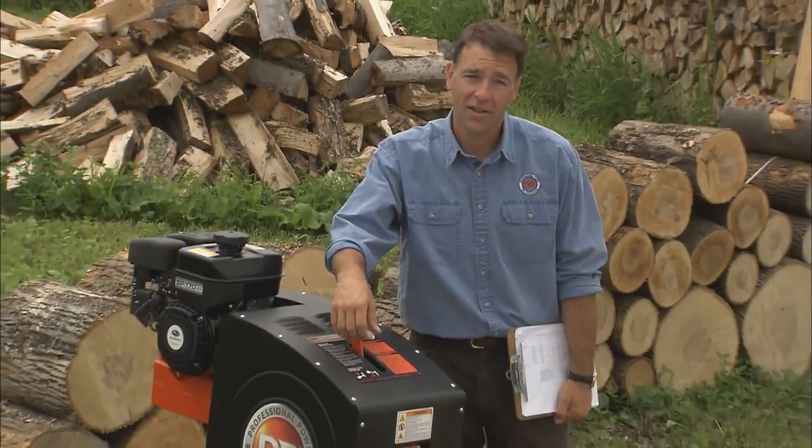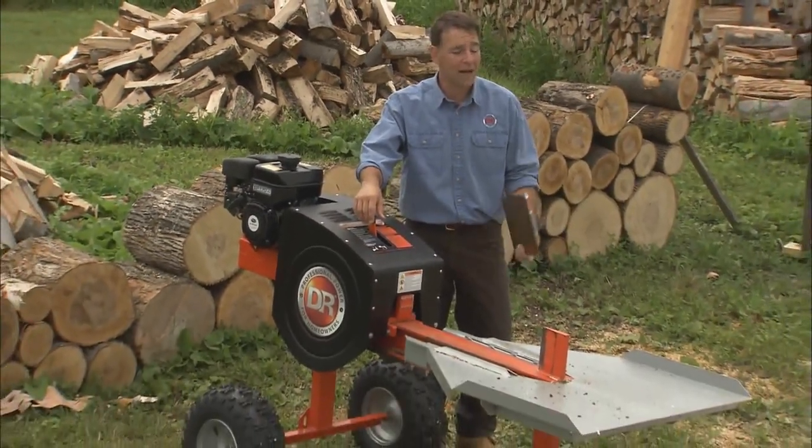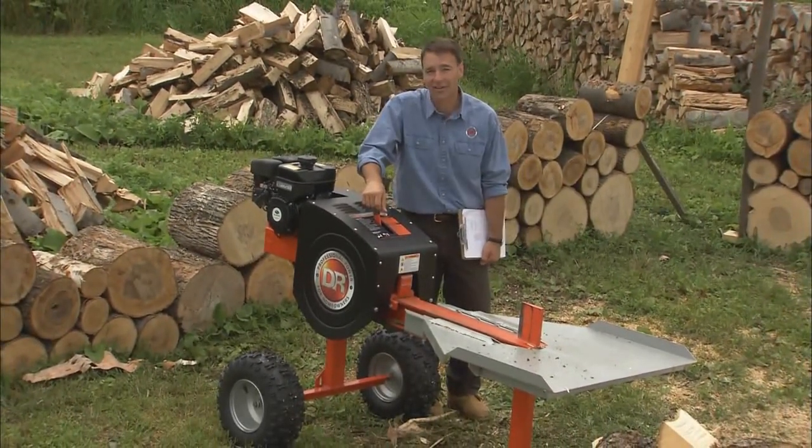It's your time, so you be the judge of what it's worth. But no matter how you do the math, you come out way ahead with the DR Rapid Fire Splitter.